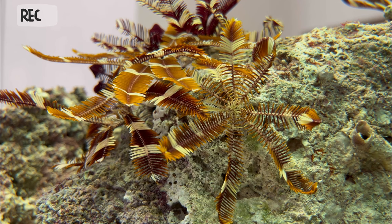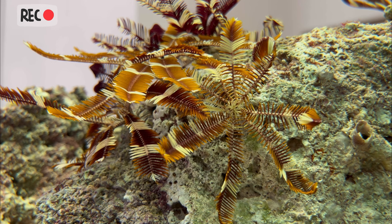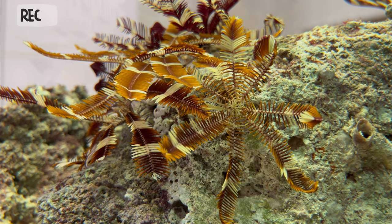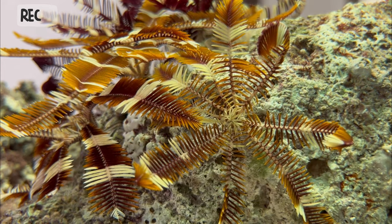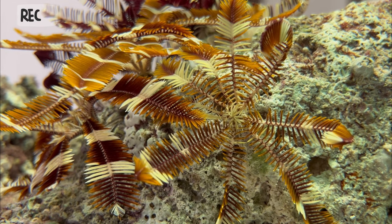Crinoids reproduce sexually, with males and females releasing their gametes into the water column where fertilization occurs. The resulting larvae then settle onto the seafloor and begin to develop into adult feather stars.